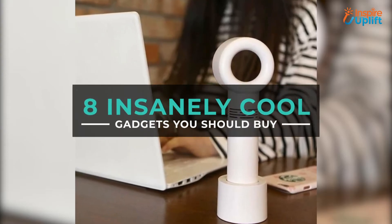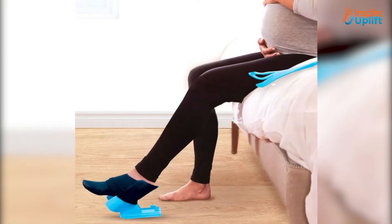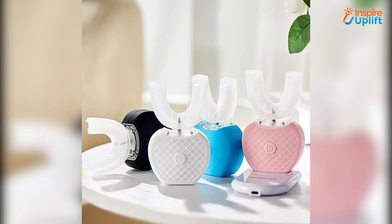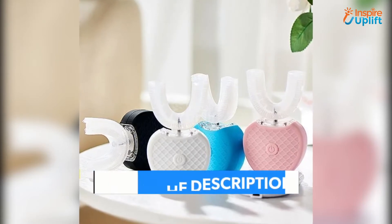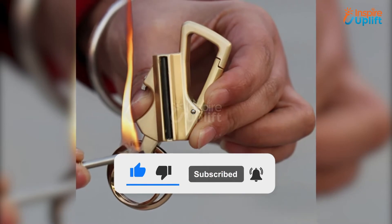Hello guys, in this video you will find insanely cool gadgets that will bring change to your life. The products are happening, unique, practical, handy, and inexpensive. To check more details, you are suggested to find links shared in the description box. Subscribe to our channel and hit the bell icon for the latest video updates.